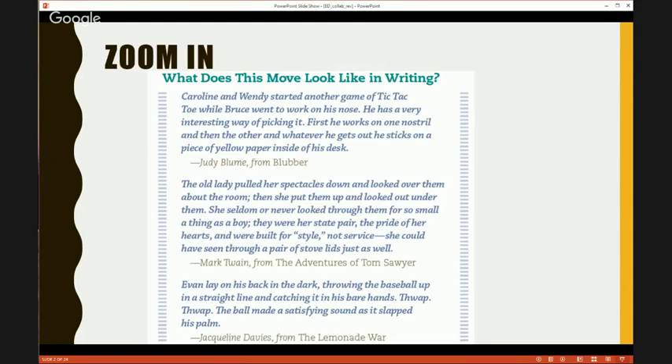We found pieces in books and brought those to our students to say, hey, look — this is what a real writer does. Here's an example from Judy Blume: 'Caroline and Wendy started another game of tic-tac-toe while Bruce went to work on his nose. He has a very interesting way of picking it. First, he works on one nostril and then the other. And whatever he gets out, he sticks on a piece of yellow paper inside of his desk.' Kids love it.